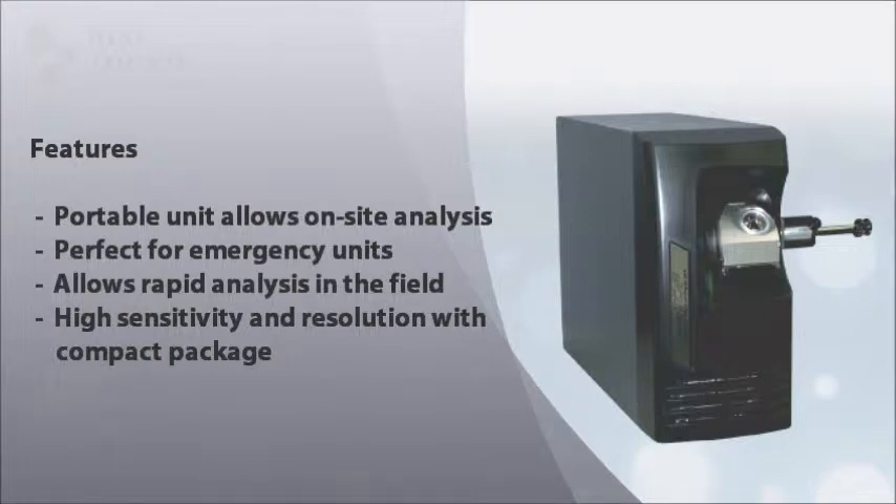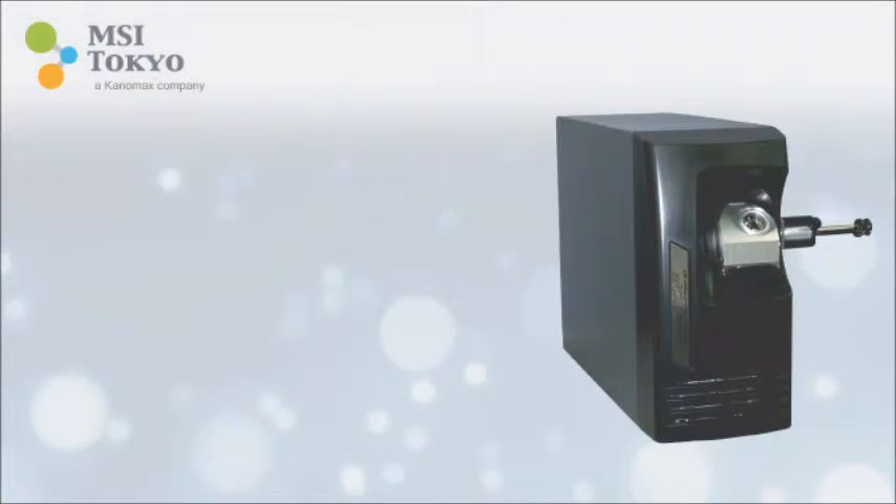What really sets the Invitav apart from other portable mass spectrometers is that there is virtually no tradeoff between sensitivity and resolution, due to its cutting edge multi-turn system.